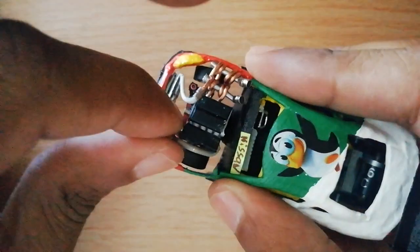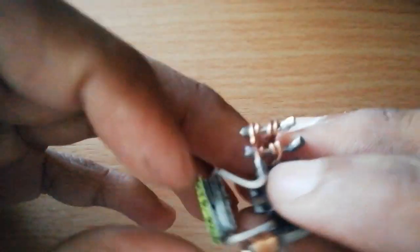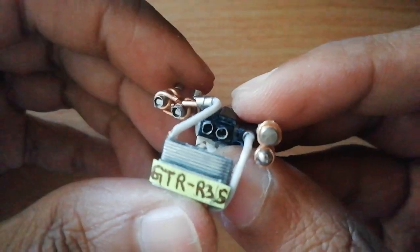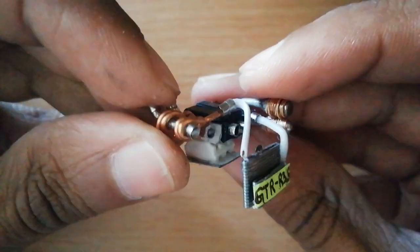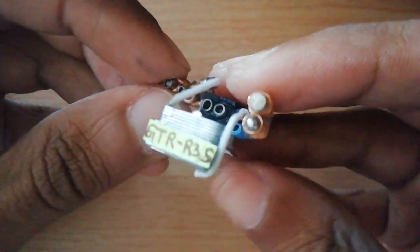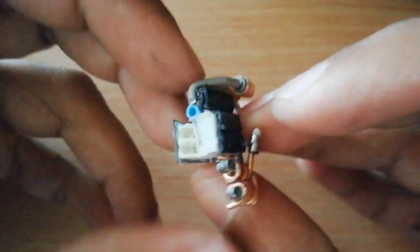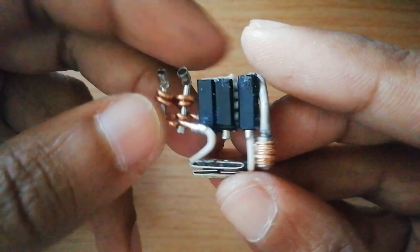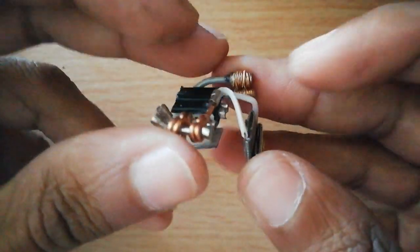The engine is my second attempt at the 2JZ twin turbo. It's not perfect but I will be replacing these turbos. I wanted to do 3D, unfortunately the detail is not so much.